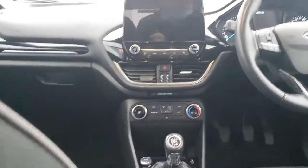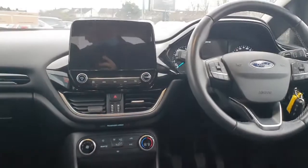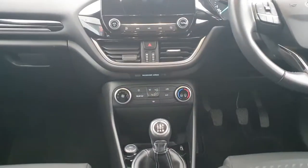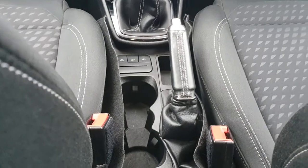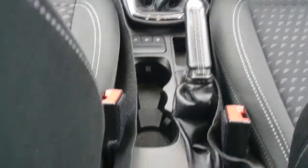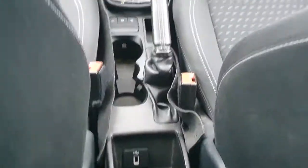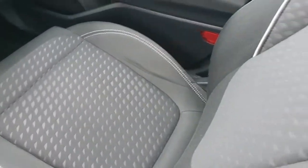In the front we have front electric windows, automatic headlights, cruise control on the multifunction steering wheel, touchscreen display with Bluetooth and media, air conditioning, climate control, five-speed manual gearbox, manual handbrake, various different drive modes just in front of the handbrake with three cup holders, and a USB port in the rear cup holder as well. We also have the two-tone fabric seats with white trimming going through them.